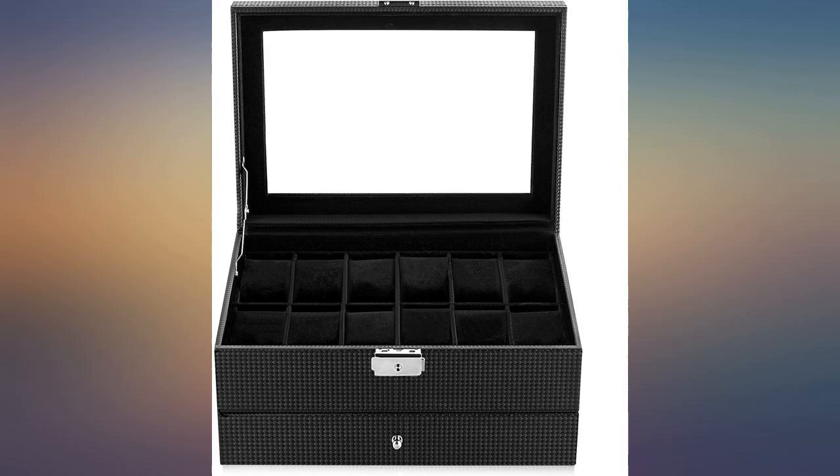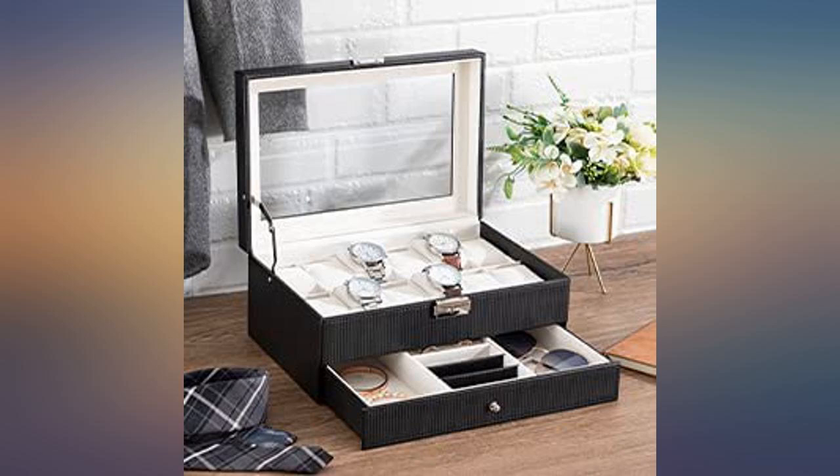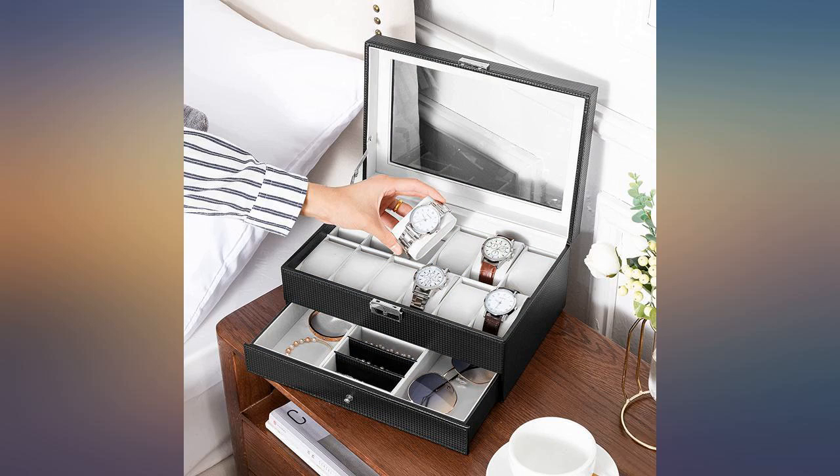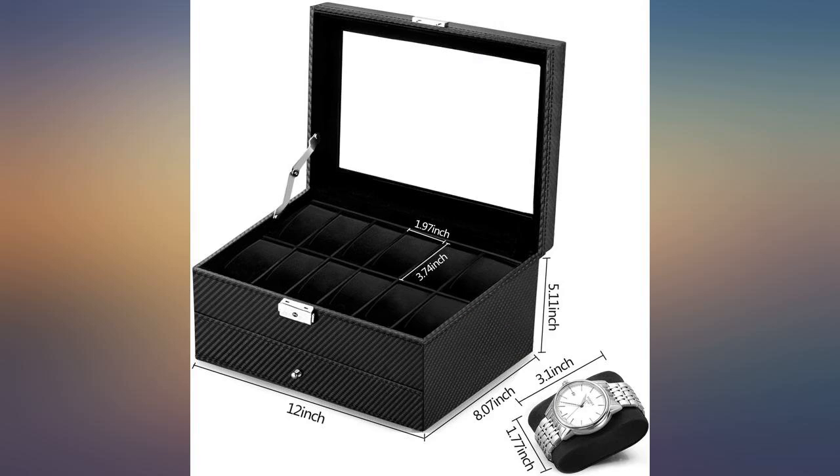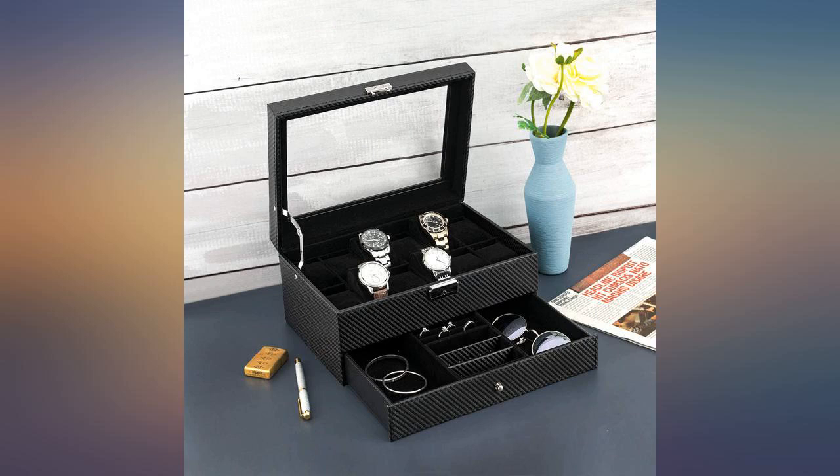The watch pillows fit very snug, so it takes a little effort to remove them. Also, they don't have much give, so some of your watches may not fit around them — I was able to make it work. If you want something to travel with, this isn't it, but it definitely works for keeping it on a dresser.